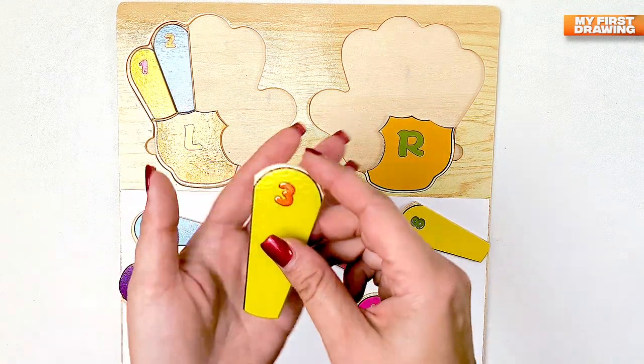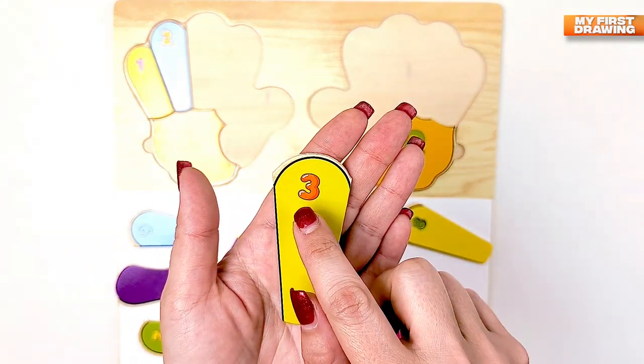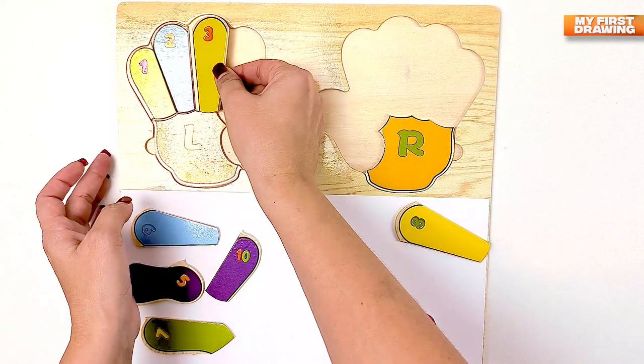What color is this? Green. Three. Three.